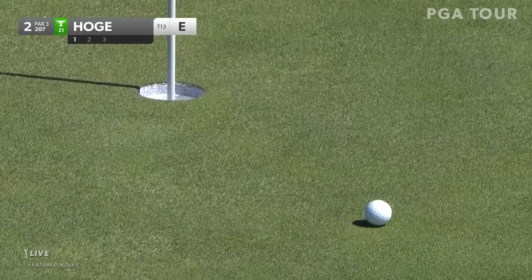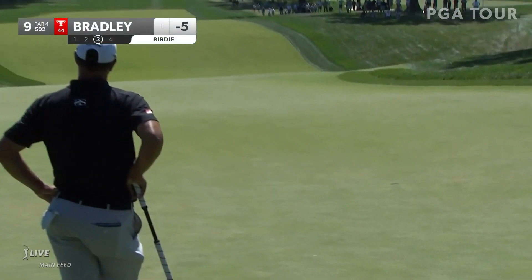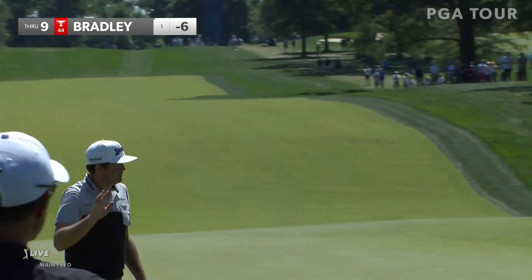Tom Hoagie — that was a beautiful shot. Now we see our leader Keegan Bradley for his birdie. Uphill slow putt, left to right. Keegan gets to six under through nine.